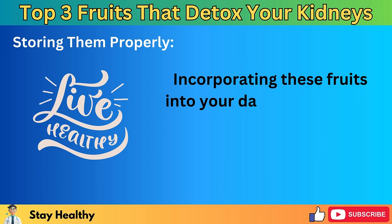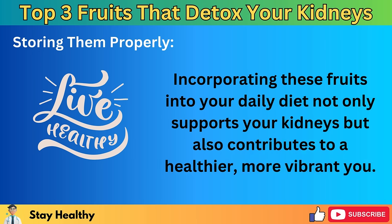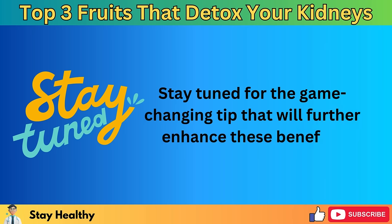Incorporating these fruits into your daily diet not only supports your kidneys but also contributes to a healthier, more vibrant you. Stay tuned for the game-changing tip that will further enhance these benefits.